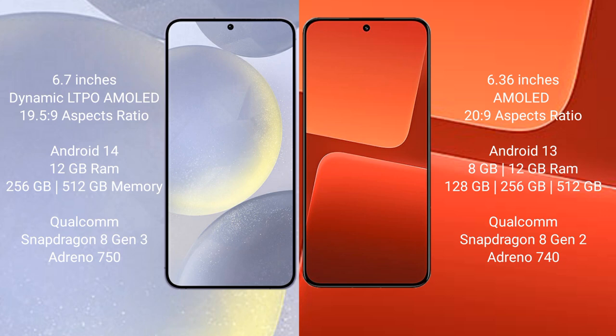Samsung Galaxy S24 Plus runs on the Android 14 operating system. Xiaomi 13 runs on the Android 13 operating system.